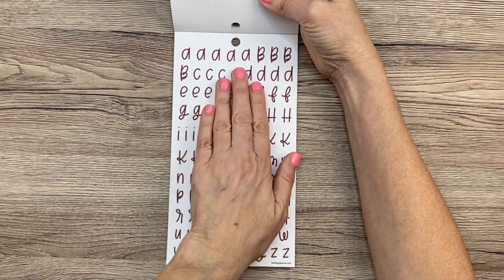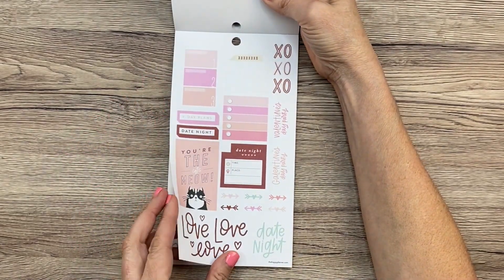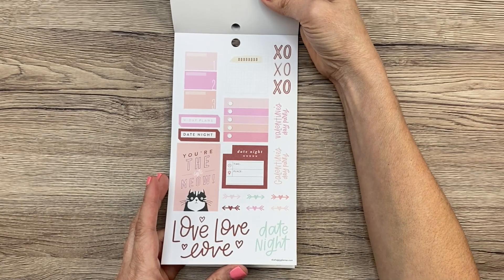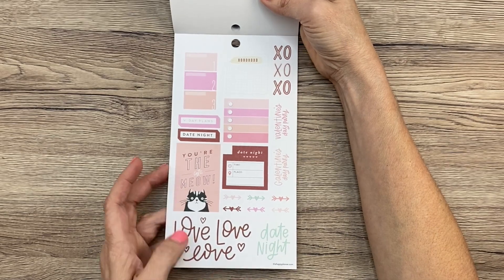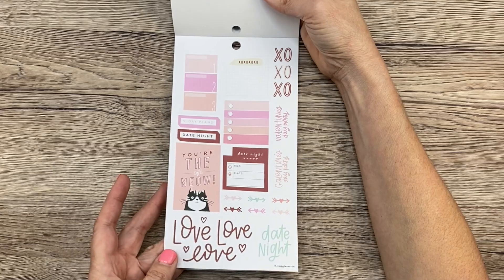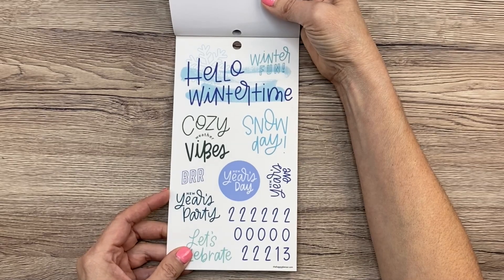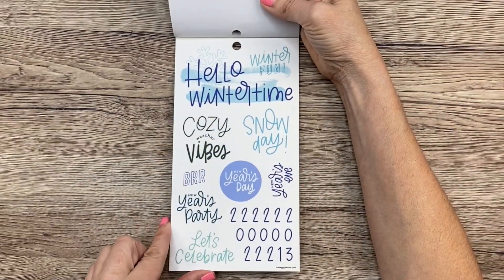And then we have like a maroon type of color — those same letters that are in the fall sticker book. And then, oh, it looks like — oh, it's Valentine's! Okay, what is a winter sticker book and Valentine's Day is in winter — so I guess that makes sense. You're the cat's meow. Date night. XOXO. Galentine's Day party. Love, love, love. Okay, and then just a few more quotes — and these are like all blue. We have some numbers here too. New Year's Eve, New Year's Day, Hello Wintertime. I love it, love it, love it.